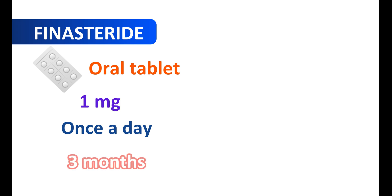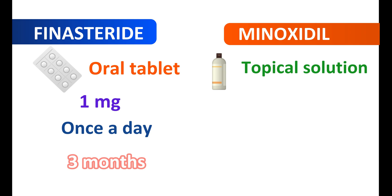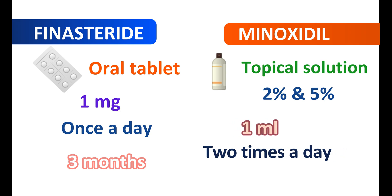Regarding how they are given: finasteride is given as an oral tablet at a low dose compared with its use in prostate enlargement — specifically 1 mg given once a day. However, it cannot show immediate effects and should be used for at least three months to show a significant effect on hair growth. Minoxidil is given by a different route — it is available as a topical solution or foam at two strengths: 2% and 5%. The appropriate concentration is used based on severity of hair loss. Each time, 1 ml of solution is applied topically and it can be used twice a day, with a maximum dose of 2 ml per day.